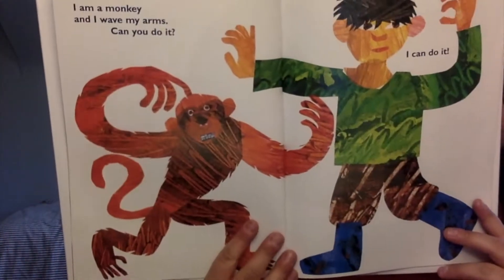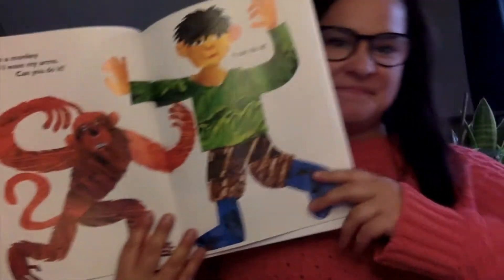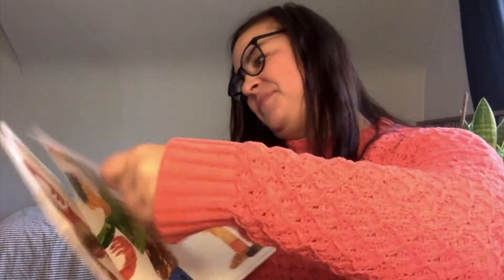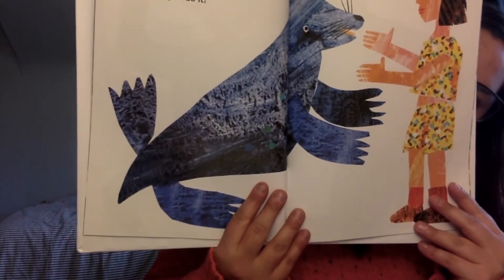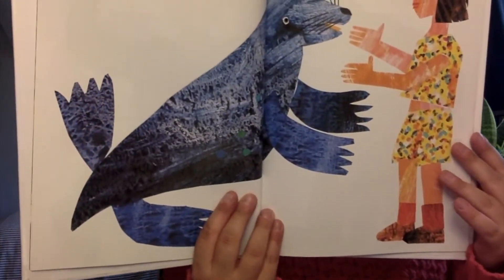I am a monkey and I wave my arms. Can you do it? Wave your arms. I can do it. I am a seal and I clap my hands. Can you do it? Clap your hands. I can do it.